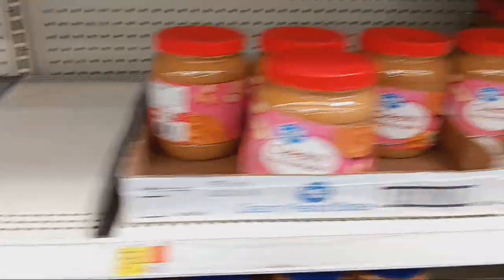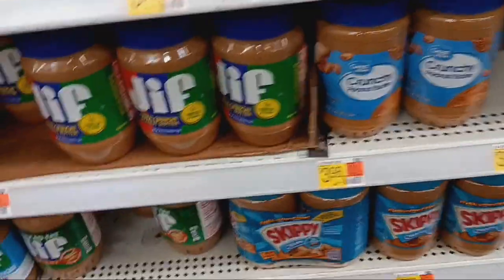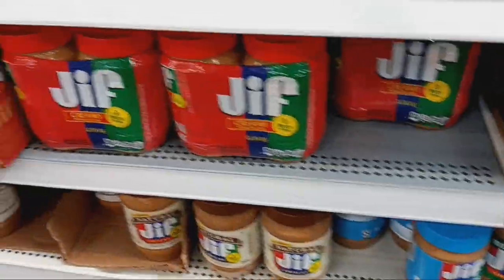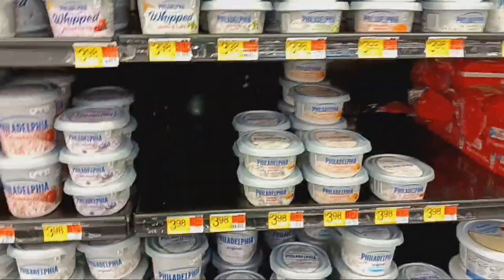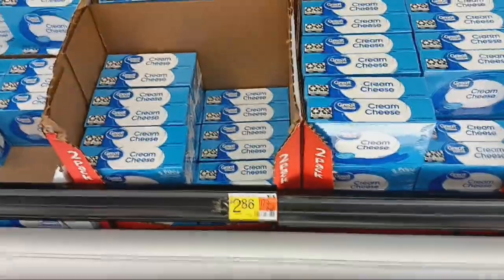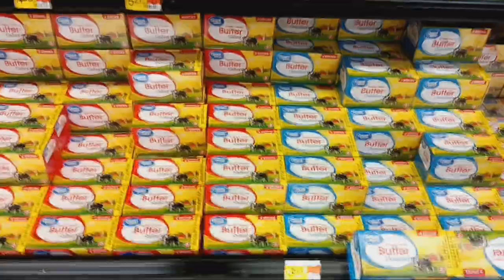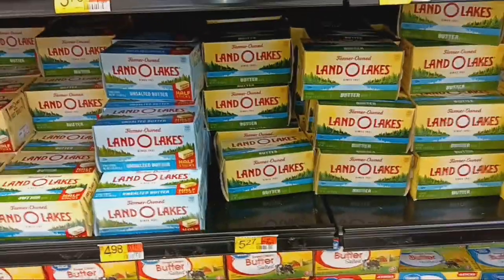Peanut butter is still looking pretty low — $5.98 for the 4 pound and $3.98 for the 2 pound. They do have some Jif down there for $6.97, but one spot is completely empty. Cream cheese is looking a little bare too — some empty sections there. It might be Philadelphia brand but there's Great Value brand available at $2.98 and $2.86. Butter is $3.68 per pound for Great Value, looking pretty good. Land O'Lakes is $5.27 a pound — that's pretty pricey.